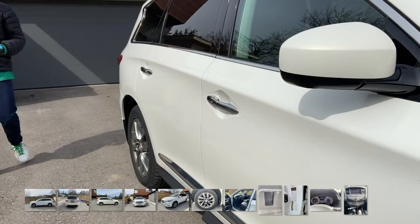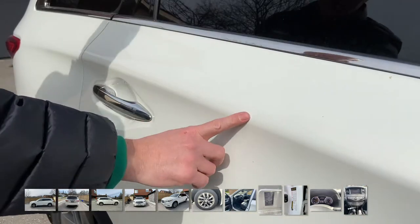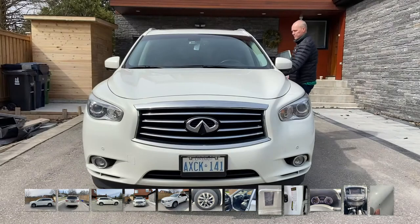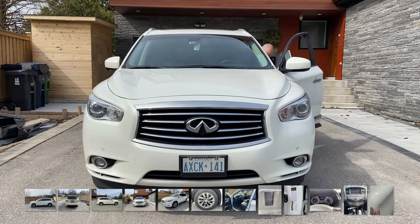Now walk around the car and take close-up pictures of all the damage you can find. Place your finger in the picture for scale. Do not be afraid to reveal all the damage on your vehicle, as this is expected with trade-ins.